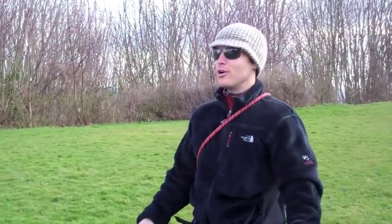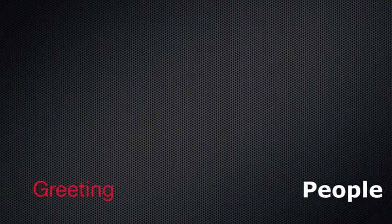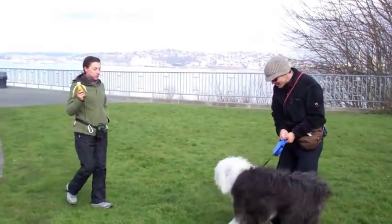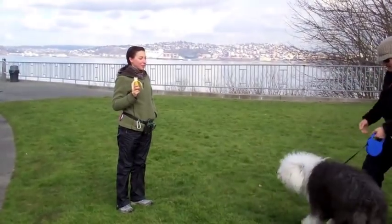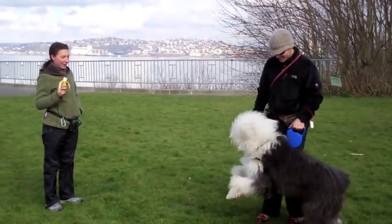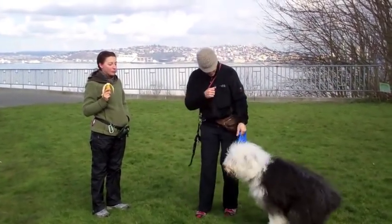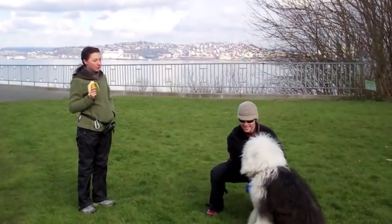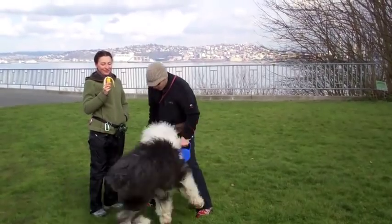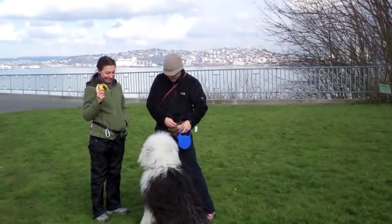We'll also say hi to this nice volunteer. Teaching a dog to greet people with manners can be challenging. Tiffany, sit — good girl.